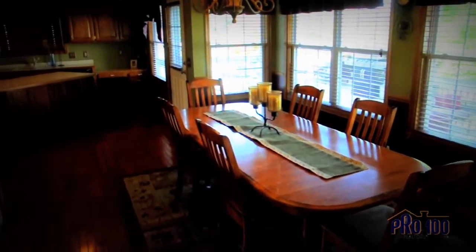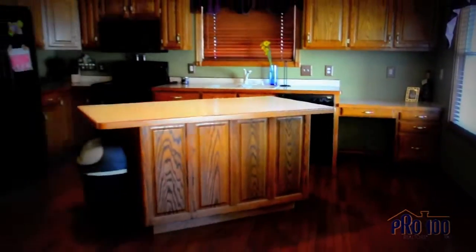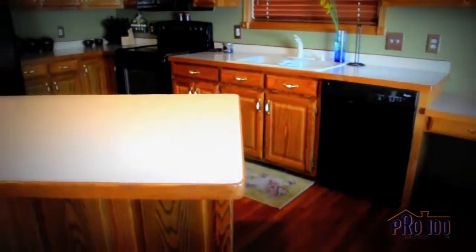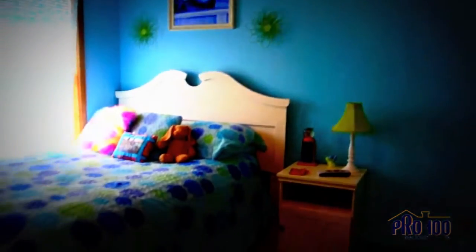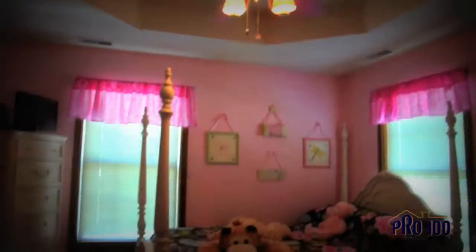Beautiful kitchen with a formal dining area and center island. Plenty of rooms for your family, office, or whatever your heart desires.